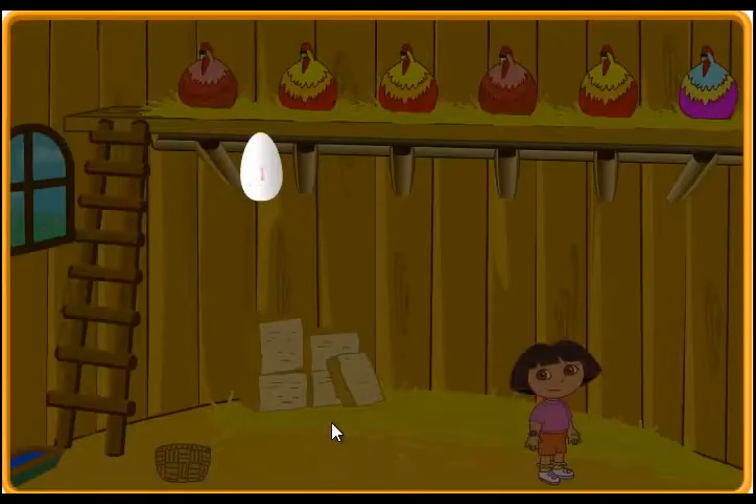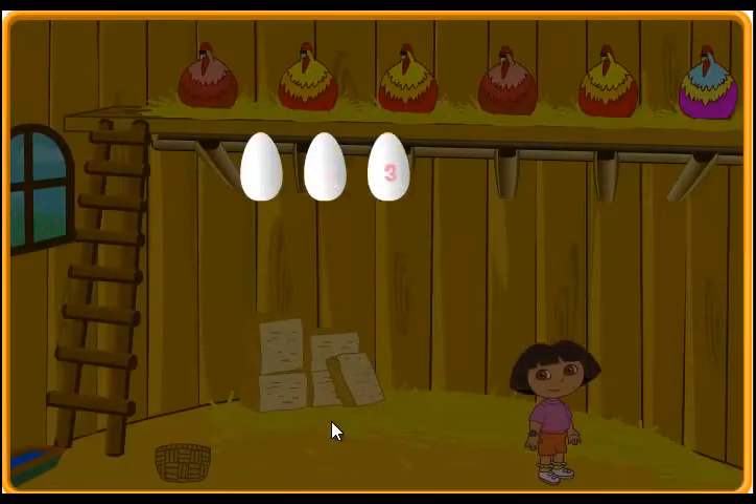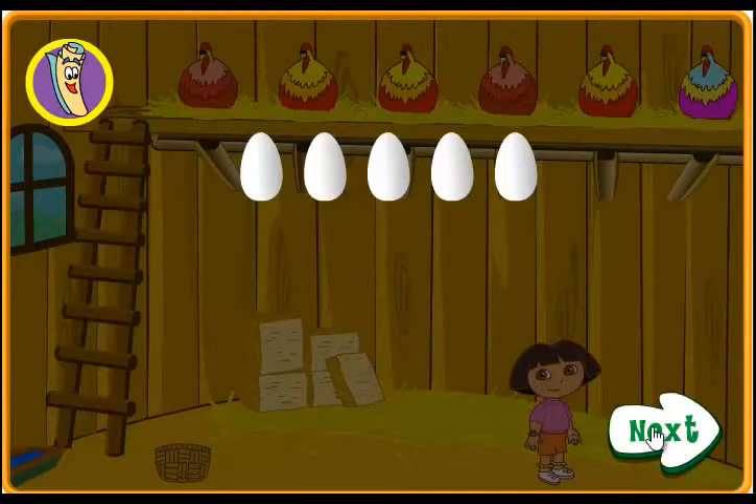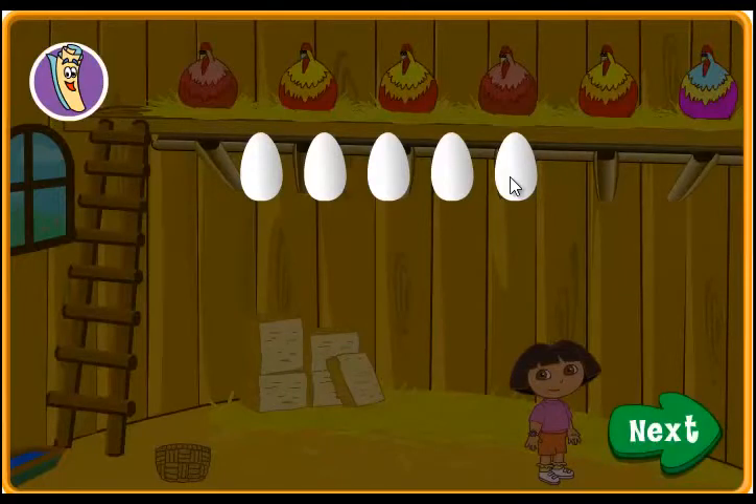One, two, three, four, five! Wow! We caught five eggs! That's a lot of eggs! Thank you for collecting them all! Click on map to do more work on the farm! If you'd like to keep helping Dora catch all of the eggs, click next!